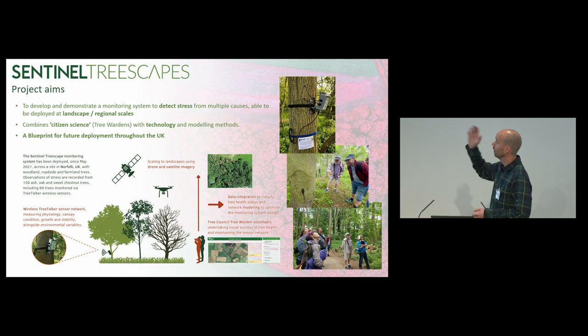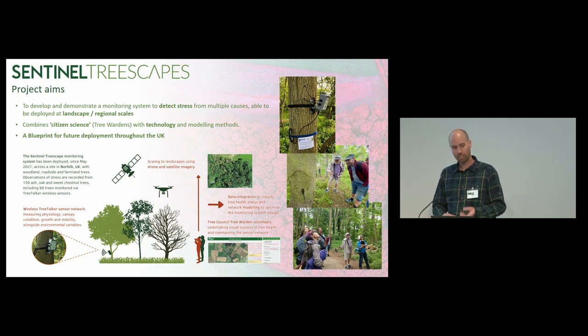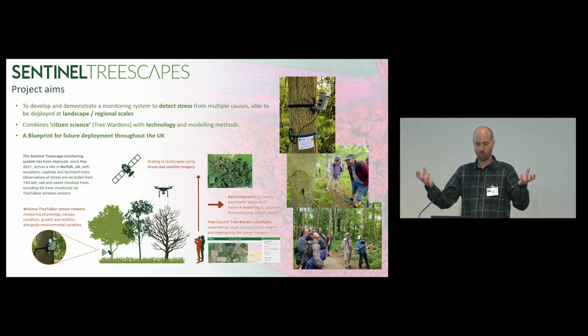Here are a few images — the tree talker sensor, and then the tree wardens out inspecting the trees. We did a huge amount of engagement with the tree wardens, working with the Tree Council, doing spring in the woods, summer in the woods, autumn in the woods — going around on a tree walk looking at species identification, discussing the network and observations, and what improvements can be made. One key aspect that evolved during the project is we kind of started with these Internet of Things sensors and tree warden observations as separate entities, but they very much started to merge.